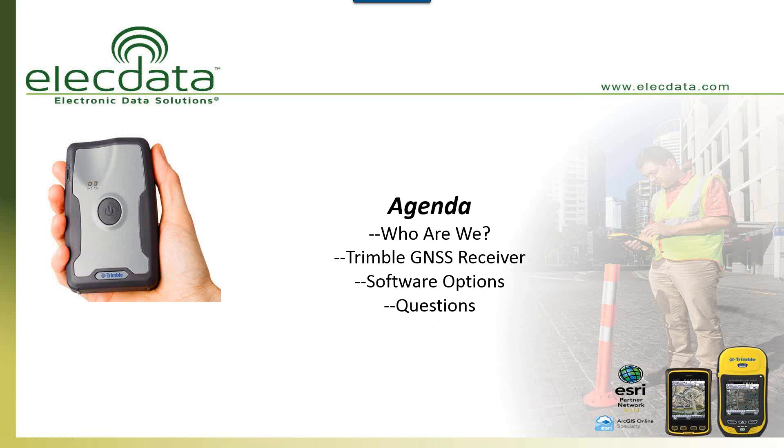In terms of our agenda today, I'll talk briefly about Electronic Data Solutions and who we are. We'll break right into the Trimble R1 GNSS receiver and talk about some of the software options that are out there. I'm going to focus on a couple of Esri-centric and Trimble-centric software options. We're not going to go into a live demo today — I'm going to give you a real 10,000-foot overview. We're also going to do a couple of poll questions during the webinar, partly to get a feel for what everybody's using, and partly just to make sure you're paying attention.